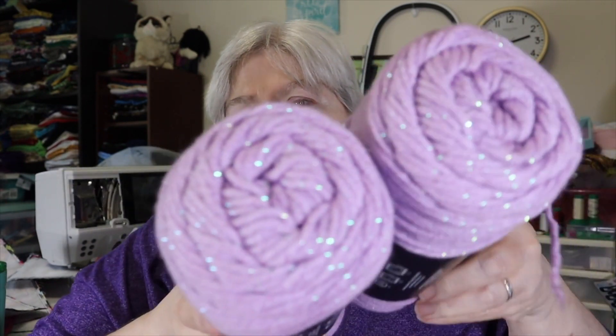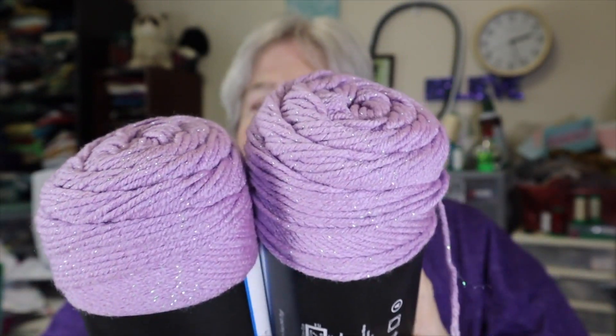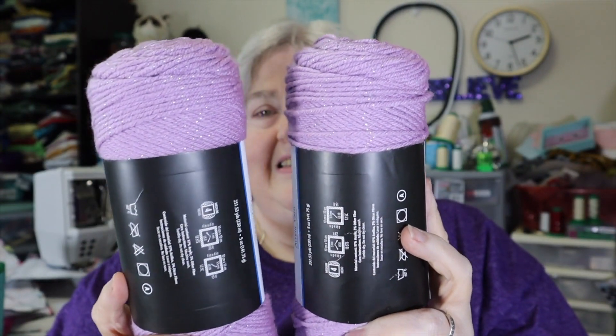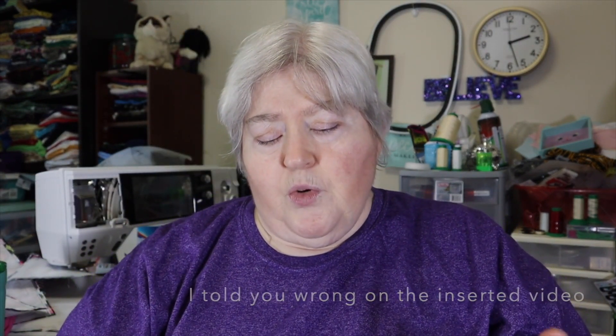I got the teal, but I couldn't pass up this one either. Got that purple sparkly — the Violet, Sweet Violet. You can see the sparkle. All skeins are the same: 251.53 yards, five ounces, sparkle acrylic yarn, medium weight. It's not too bad. I would imagine that once you slap a little fabric softener on it, it'll be nice and soft and you'll be ready to roll.